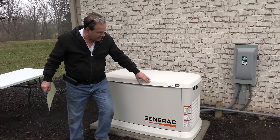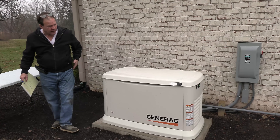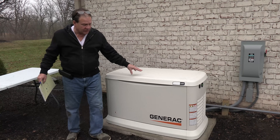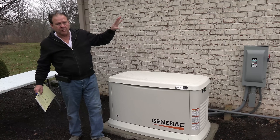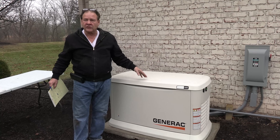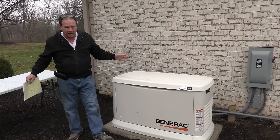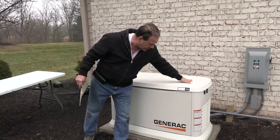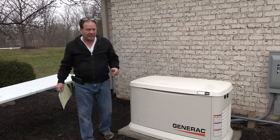Generac sells a number of sizes of these. This is a 24-kilowatt unit, which is the biggest residential one they have right now, but they have them in smaller sizes. You could choose to save a couple thousand dollars on the purchase price, but now you're going to have to spend money with your electrician to break out just the critical circuits, like sump pumps, furnaces, and hot water heaters. My experience is the incremental price to get to the maximum 24-kilowatt is well worth it versus trying to piecemeal a job together.